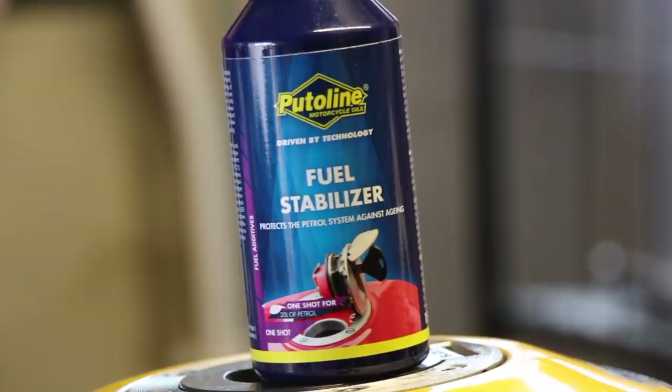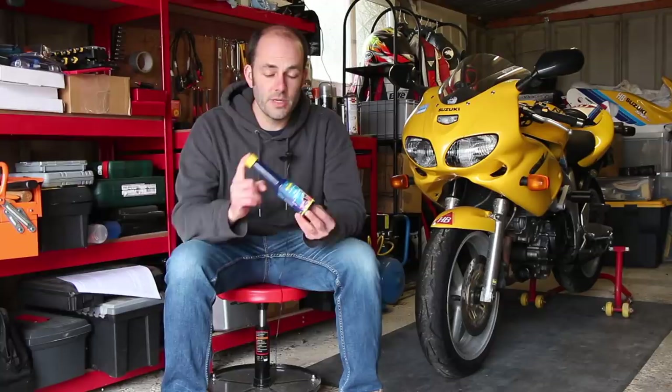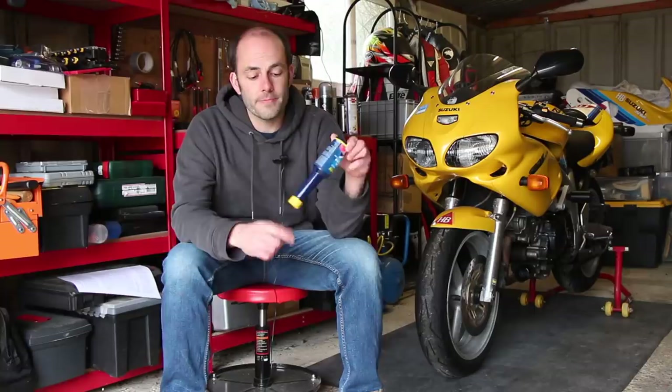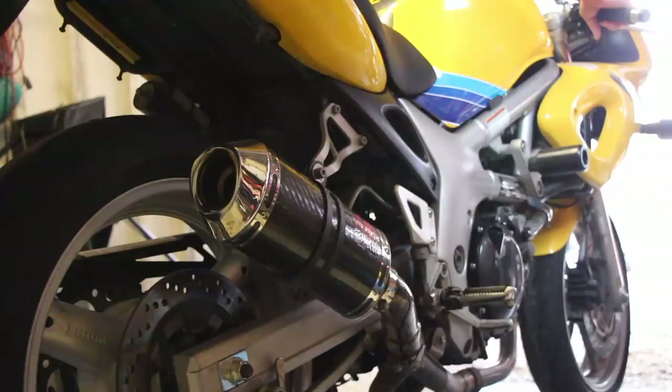My preferred way of dealing with it is to use a fuel stabiliser — something like this, Putilene's fuel stabiliser. It's just something I've been using for a few years and it's always done pretty well for me. You simply work out how much you need — this one's a one-shot that treats 20 litres of petrol. Pour it into the tank, top it up with fresh unleaded, shake the bike to distribute the stabiliser, and then the key thing some people forget is to run the bike for a good five minutes on idle so the stabilised fuel runs all the way through the fuel system, coating the inside of the carbs or fuel injectors, ensuring there's no unstabilised fuel left lingering in your bike.